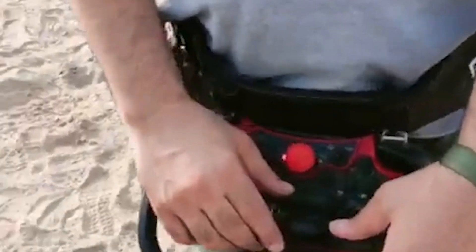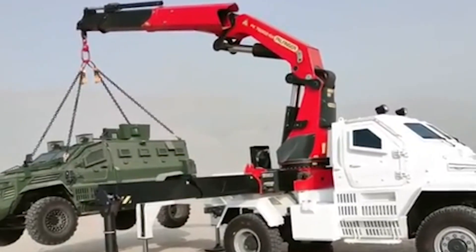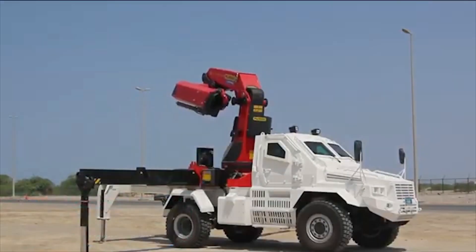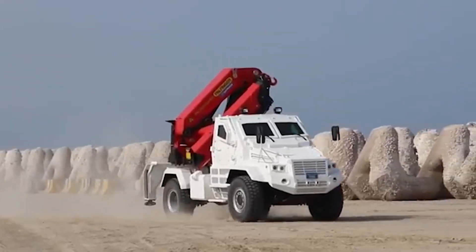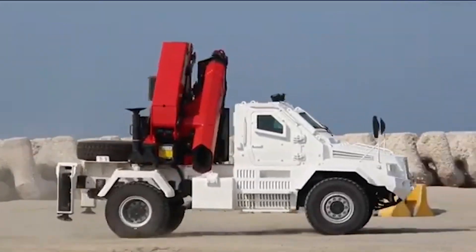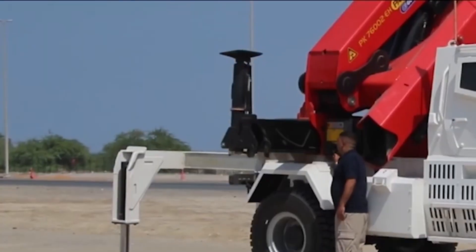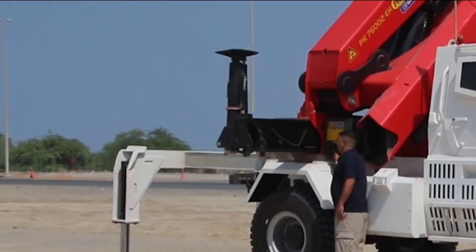Inside, you'll find military-grade blast attenuation seats for the driver and operator, ensuring maximum safety. Its vast storage compartment allows for a plethora of tools and equipment, making it an indispensable asset in any rescue scenario. Whether facing hostile environments or challenging terrains, the IAG Armored Rescue Crane Vehicle is built to handle it all.